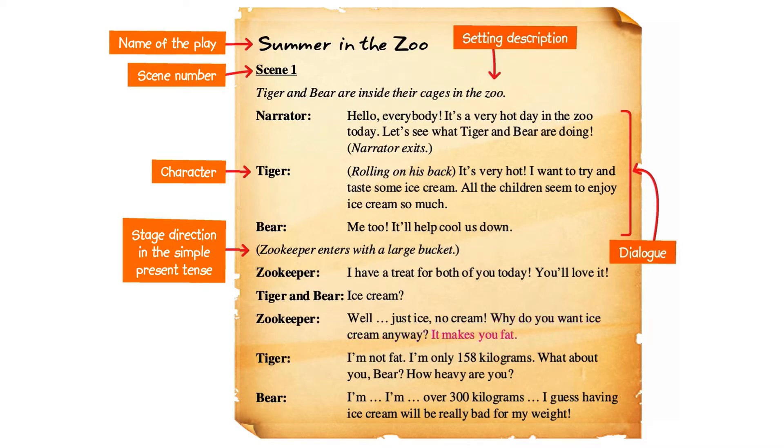It makes you fat. Tiger: I'm not fat. I'm only 158 kilograms. What about you, Bear? How heavy are you? Bear: I'm... I'm over 300 kilograms. I guess having ice cream will be really bad for my weight.